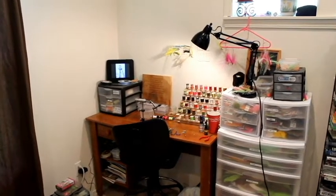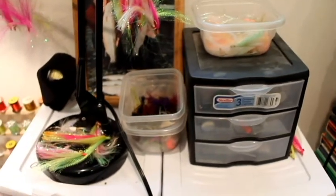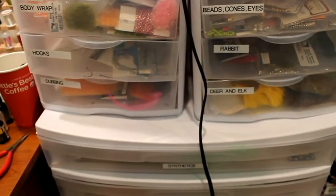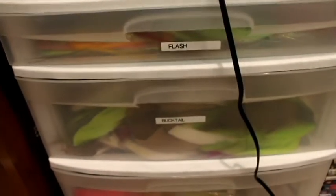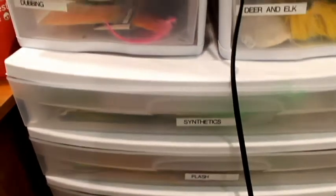It isn't ideal — it's a pretty cramped little space. I certainly don't have my own room or anything massive, but it works for me in the tying that I do, so I have no complaints. To start off with, I'm going to take a look at the storage. I've got a pretty fancy system set up here. I've got some drawer things from this real high-class place called Walmart. I've taken my wife's label maker and went nuts one day and labeled everything, mainly to make my wife happy.